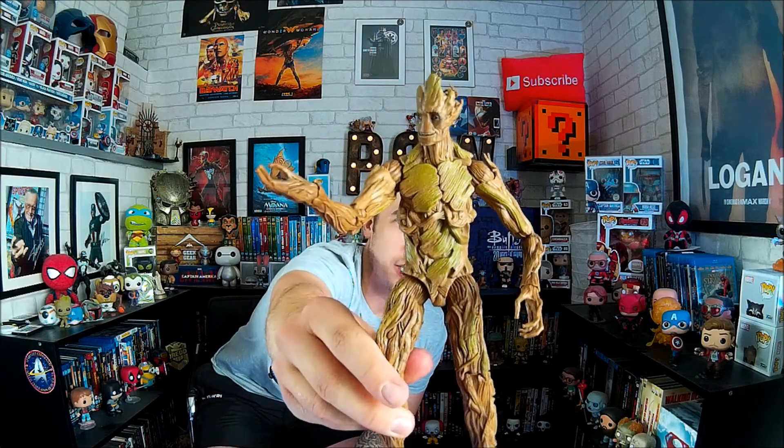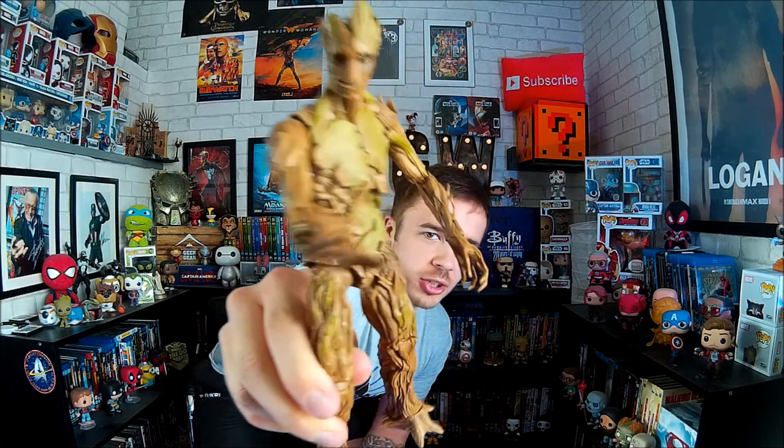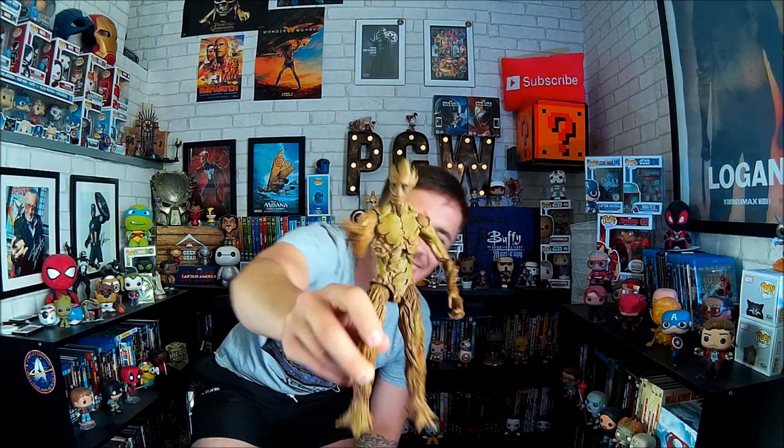We're going to start with Adult Groot. Let's get him out — we've got to put his legs on. I've got to work out which foot is which. There we go, guys — there is Adult Groot! Look, he's giving you a flower. He's pretty cool, I'm liking that. I like that he's smiling. This one's also a bit more mossy than the other one I've got, so that's pretty cool.